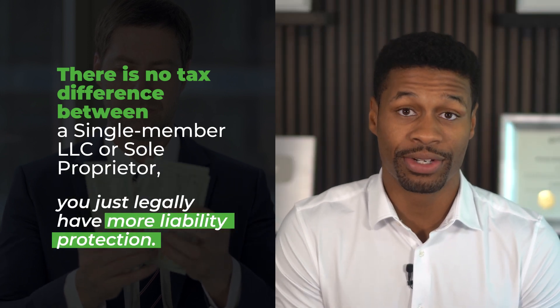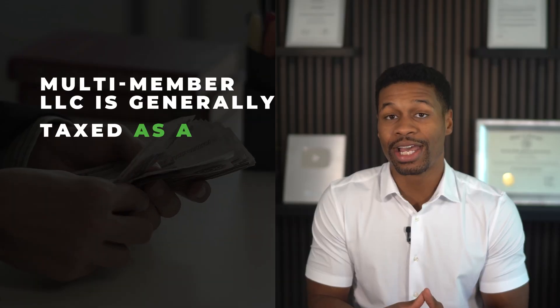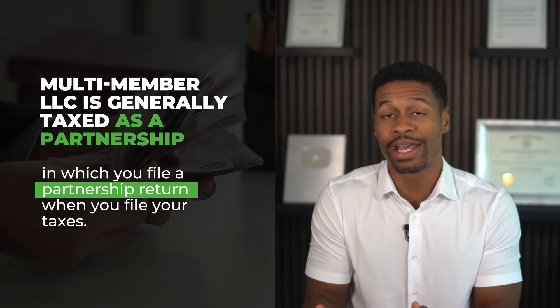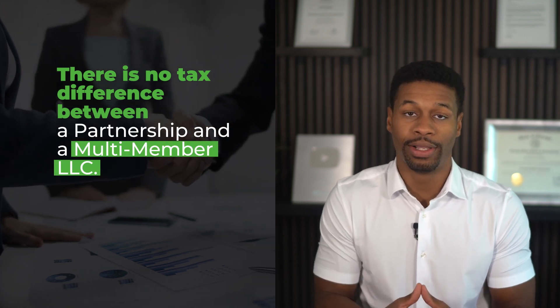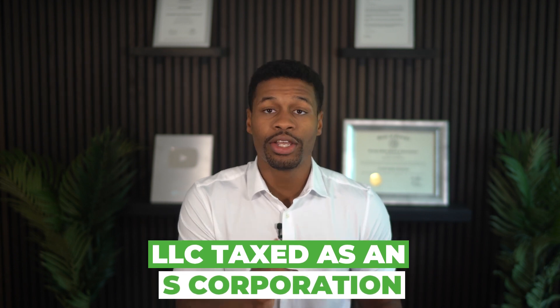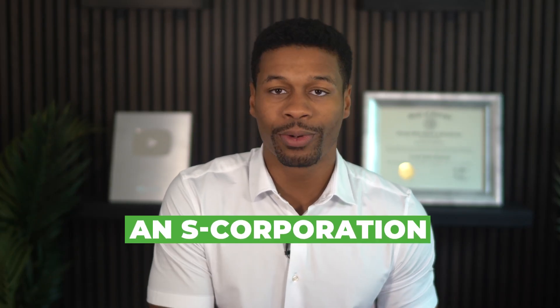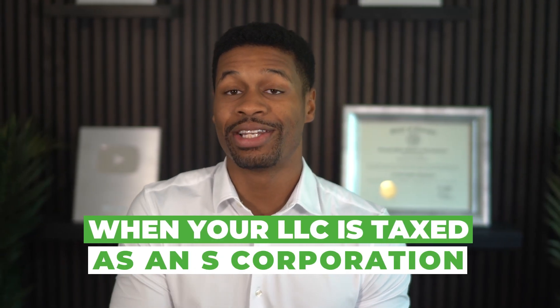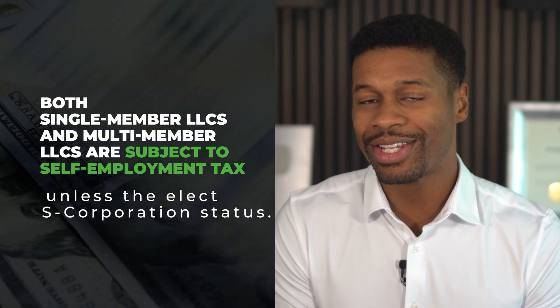You just legally have more liability protection. A multi-member LLC is just an LLC with partners. It is generally taxed as a partnership, in which you file a partnership return when you file your taxes. Just like single member LLCs, there are no major tax differences between a partnership and a multi-member LLC — the LLC just provides you with more legal protection. Now, your single member or multi-member LLC can elect to be taxed as an S corporation, which is a tax status, not a legal entity. When your LLC is taxed as an S corporation, there are major tax differences, and typically the primary reason why LLCs elect S corp status is to avoid the 15.3% self-employment tax.